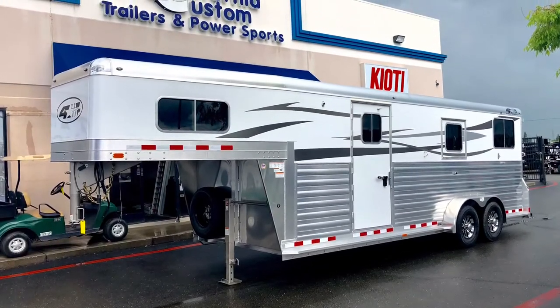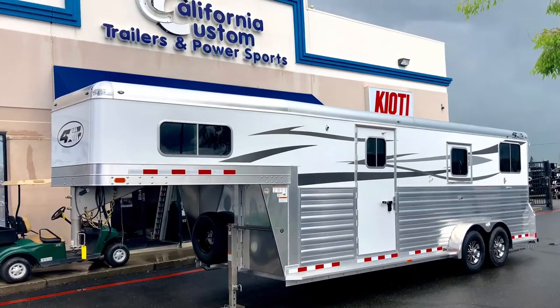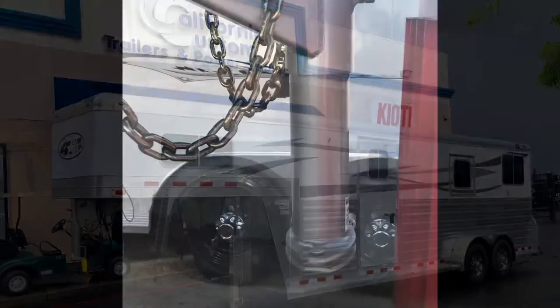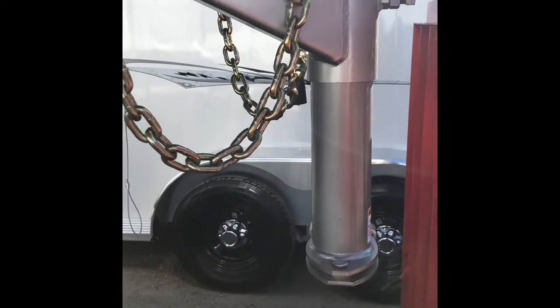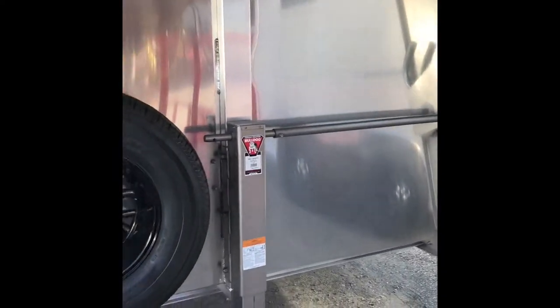Today we're going to go over some of the specs and features of this 2019 4 Star 2-plus-1 horse trailer. On the front we have a 2 and 5/16 inch adjustable coupler, and it also includes a single drop leg and a removable jack handle.